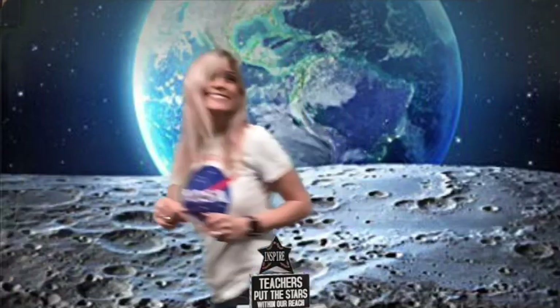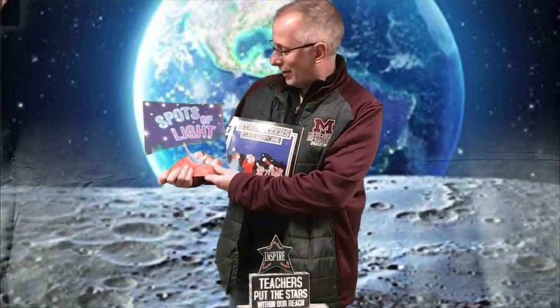Hi superstars, we have a spectacular superstar with us today. You're never gonna believe it, but Mr. Barker's here today, so here we go. Hello girls and boys, our two books for today are Spots of Light and Stargazers. We hope you're having a good time on these remote learning days with your awesome teachers and have fun reading these books.